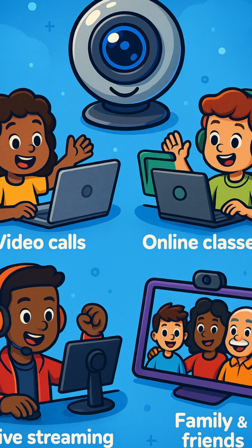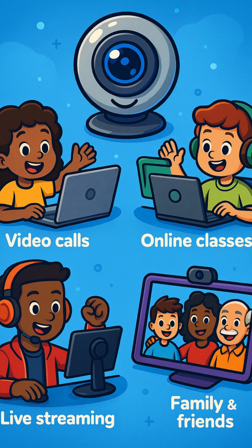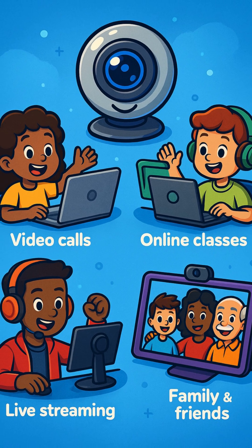Today, webcams help us learn online, chat with family, talk to doctors, play games with friends, and even do science from far away.